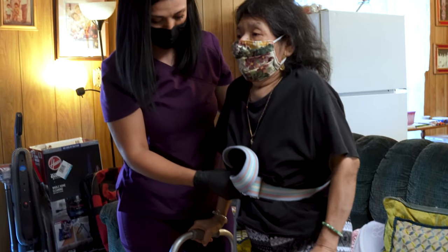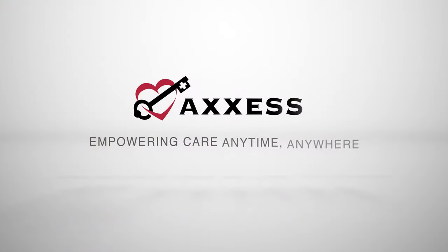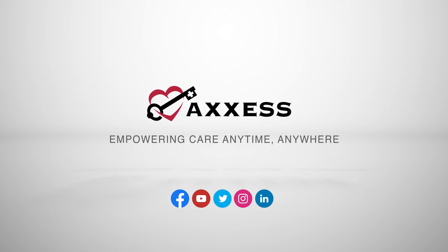So that you can focus on what matters most: patient care. Access. Empowering care. Anytime. Anywhere.